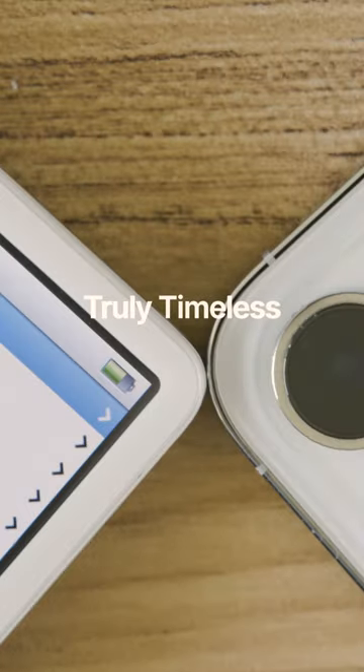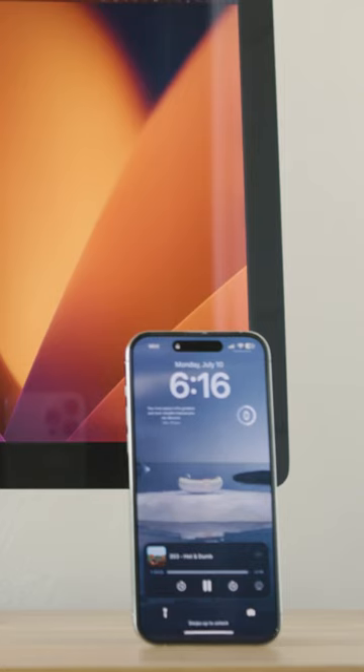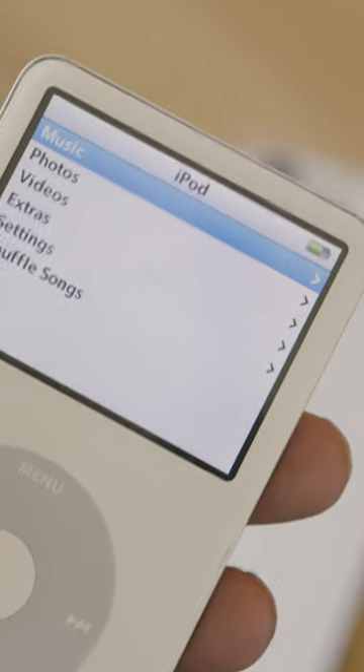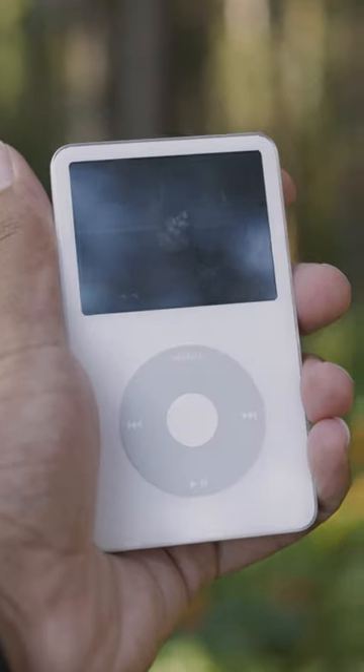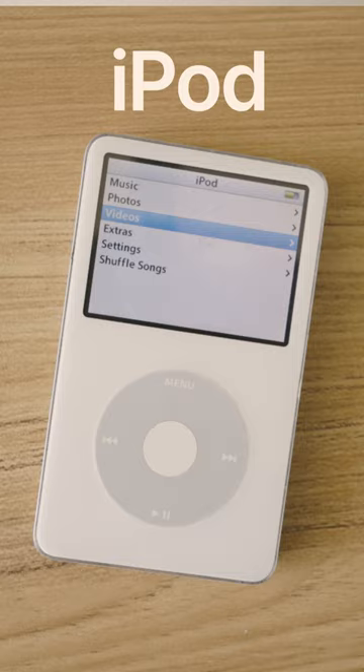The iPod Classic features a truly timeless design. When I place it next to all my other Apple products, it just feels so cohesive and like it aged gracefully into the lineup. I personally went with the white version because that is what instantaneously comes to mind when I hear the word iPod.